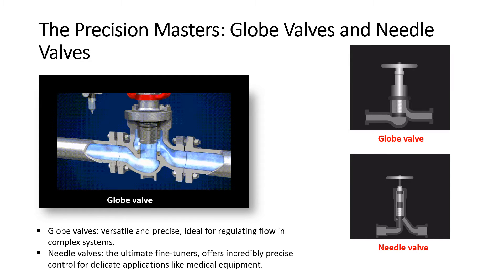Need to control flow with the finesse of a watchmaker? Look no further than globe and needle valves. These precision masters regulate fluids with pinpoint accuracy, ensuring everything from the perfect cup of coffee to the precise flow of chemicals in a laboratory. Globe valves are versatile and precise, with a plug that moves up and down inside a globe-shaped body, ideal for regulating flow in complex systems.